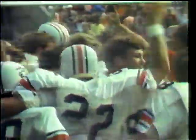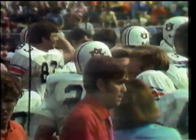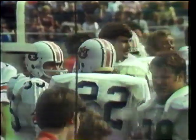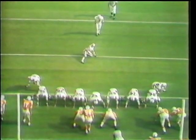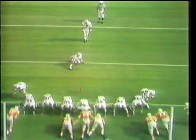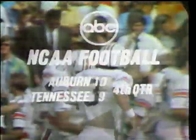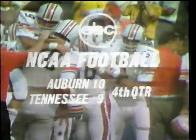Let's not forget Walker blocked one field goal attempt and came within an inch of blocking another. Number 52 will be lined up on the outside ready to try to block this kick. Gardner Jett, who has kicked one field goal today - here's the extra point - and the lead. 2:44 to go in the ball game. Kick is up - good! Timeout at Neyland Stadium in Knoxville, Tennessee. The score: Auburn coming from behind to lead, ten to nine.